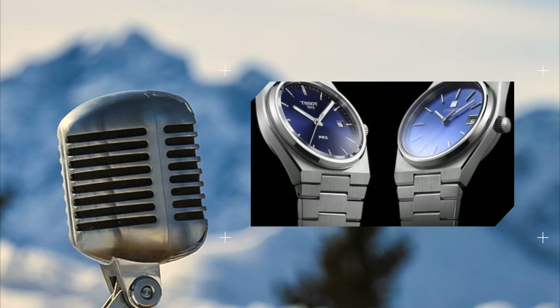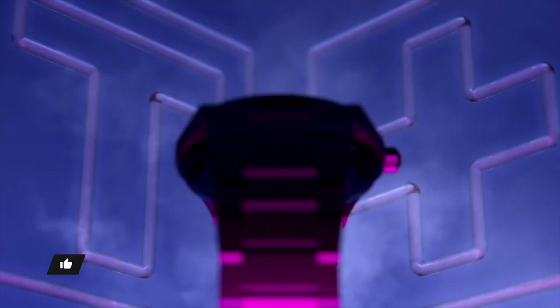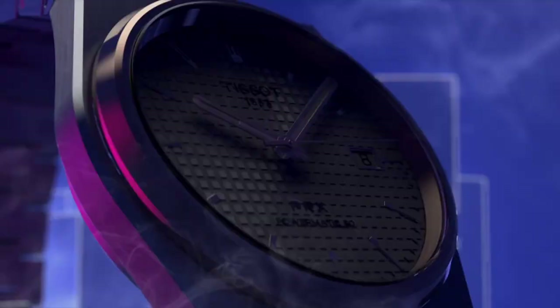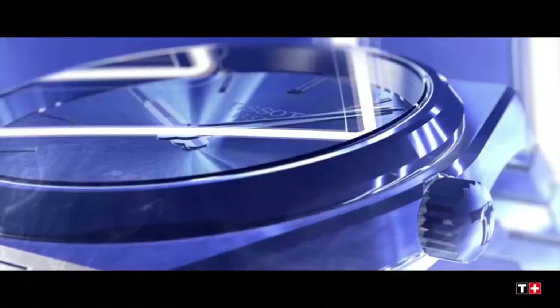I keep coming across the Tissot PRX, and I've looked at multiple other watches — some a little more expensive, some a little cheaper. But the Tissot PRX keeps showing up again and again. I finally got to try it on at one of the local shops here in Ohio, and I really liked it. I felt like the bracelet was phenomenal. It's an affordable watch — less than $1,000. The PRX Powermatic Automatic is about $650 here in the U.S., it's relatively easy to obtain at a local jewelry shop, and it's very popular. The watch community, at least judging from YouTube, has really embraced this watch.